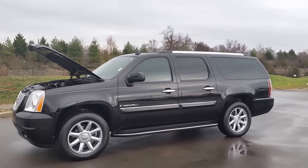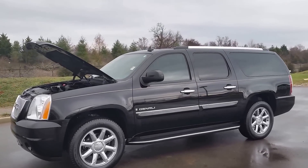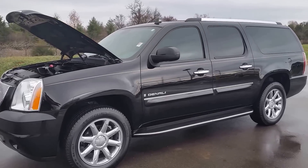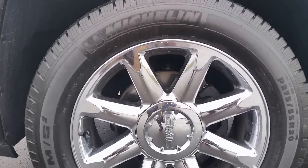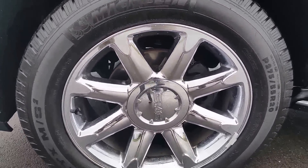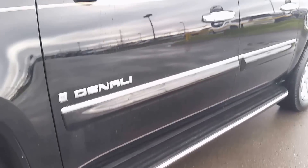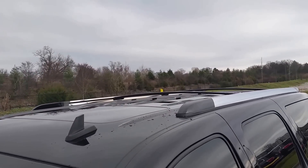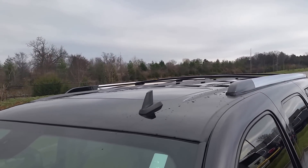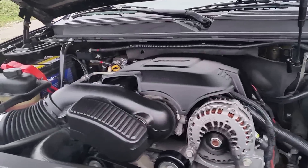This is a 2008 GMC Yukon Denali XL. It's black with a cocoa interior. Very nicely equipped. 113,000 miles. It's got the 20-inch upgraded Denali chrome wheels, 275/55/20, with very good tire tread. It's got the chrome tip running boards, tinted glass, power moonroof, and roof rack with cross rails. A complimentary OnStar subscription for 90 days. Under the hood is the massive 6.2 Vortec V8.